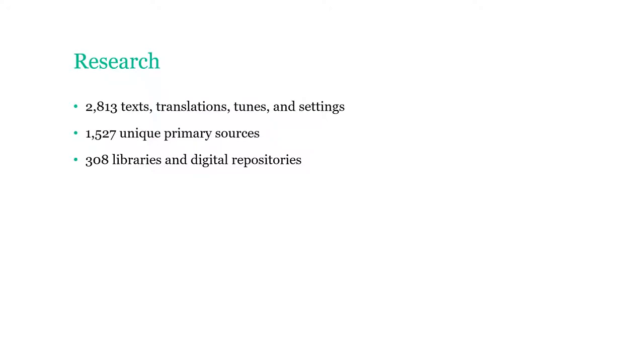The methodology was basically this: rather than rely on previous hymnal companions that would give some information — say a hymn came from here, its text came from here, its translation came from here — and just rely on that, we decided that in every case, for every hymn, for every text, for every translation, every tune, every setting, harmonization, we wanted to look at the primary source.